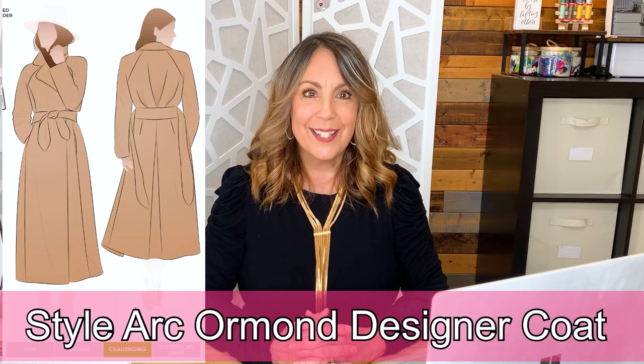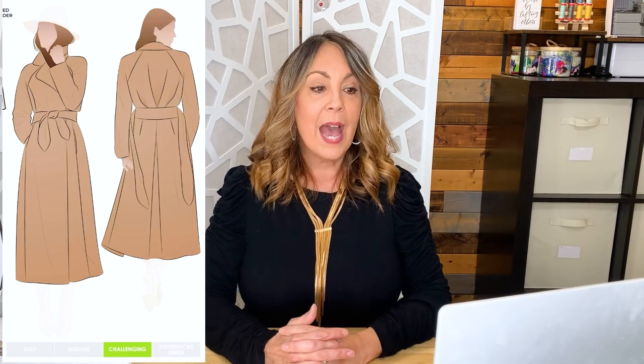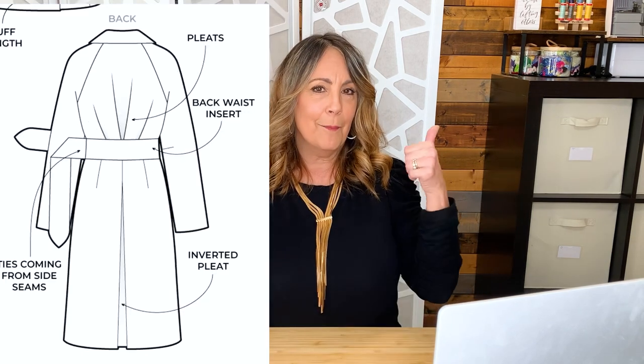The Style Arc Ormond Designer Coat. This fully lined wrap coat has waist ties, raglan sleeves, a two-piece collar, back bodice with angled pleats, a wide back waistband, inseam pockets — pockets are good — and an inverted pleat in the back. The pattern does include an option to be unlined. Style Arc instructions can be a little minimal, but they do have a tutorial on their website with step-by-step guidance to help you through the construction of this wrap coat.